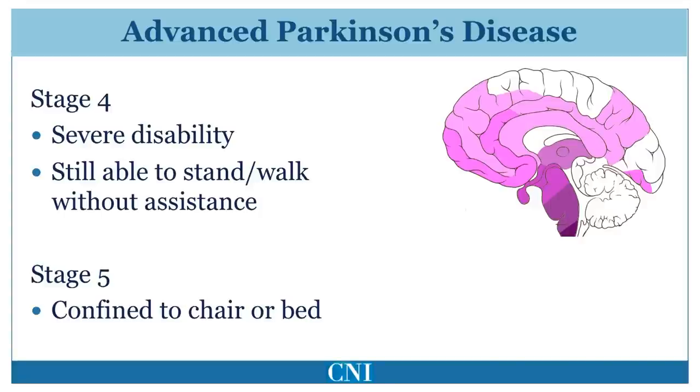Patients in stage 4 of the Hoehn-Yahr system are generally severely disabled but are still able to walk and stand without assistance. They are usually unable to live alone and are at high risk of falls. They require assistance with day-to-day activities and may experience cognitive impairment. Patients in stage 5 are completely dependent and are wheelchair or bed bound. Most of these patients have significant cognitive impairment or frank dementia.